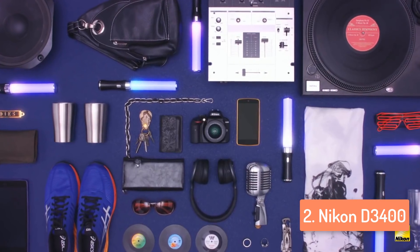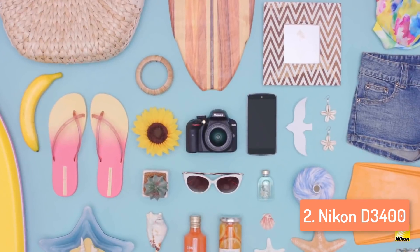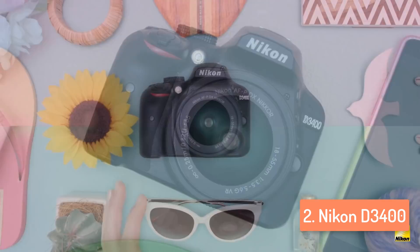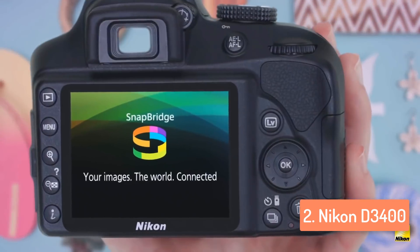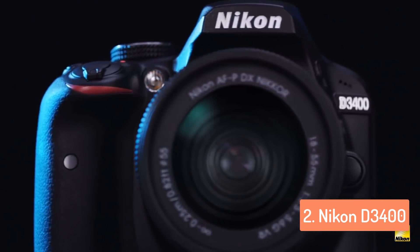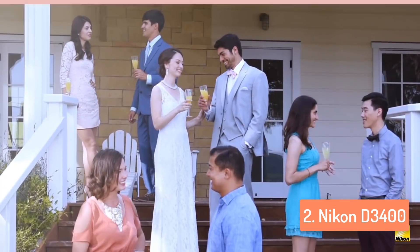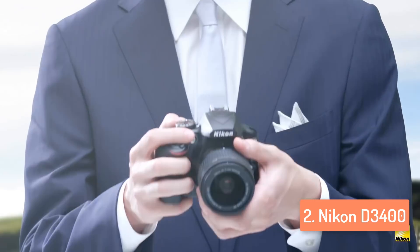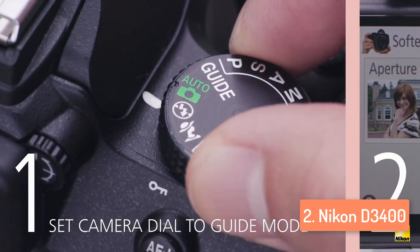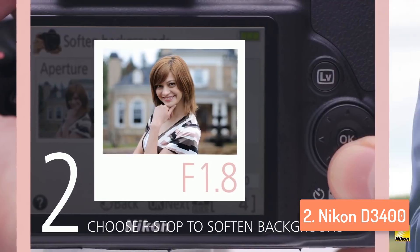Unfortunately, the camera doesn't have Wi-Fi, but it does have Bluetooth LE connectivity for transferring images from the camera to a smartphone via the SnapBridge application. The Nikon D3400 is powered by a proprietary lithium-ion battery that offers an impressive 1200-shot life, and ships with a cordless charger that plugs directly into a main socket, which is great because every photographer wants to capture as many photos as possible. This camera offers more than enough room to improve photographic skills, and the D3400 is worth every penny you spend on it, especially if you're a beginner.